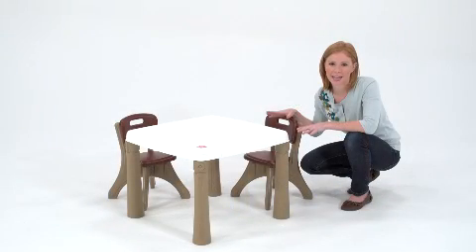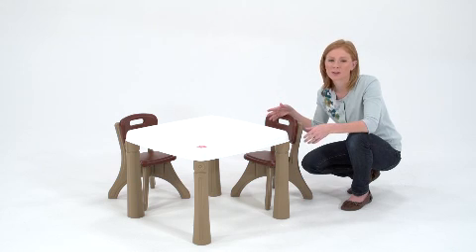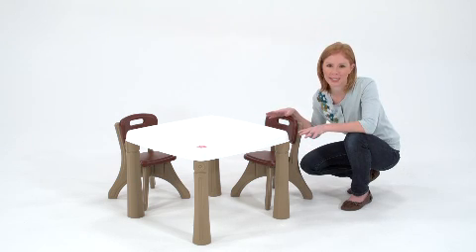This kitchen table and chair set goes perfectly with the Step 2 play kitchen and also provides extra space next to an art desk or easel. It's the perfect multi-purpose play table for busy toddlers and preschoolers.